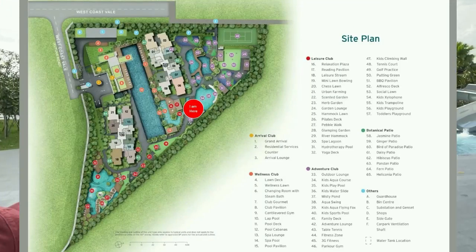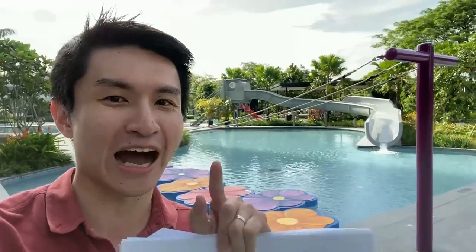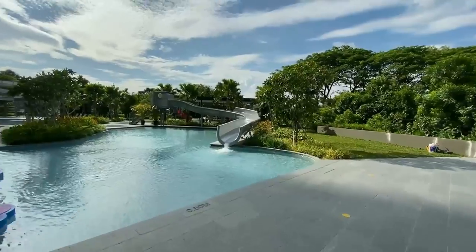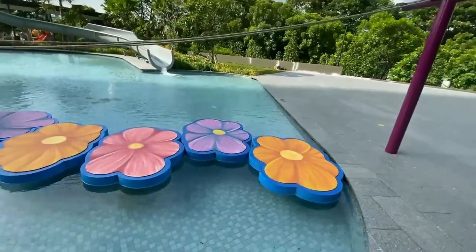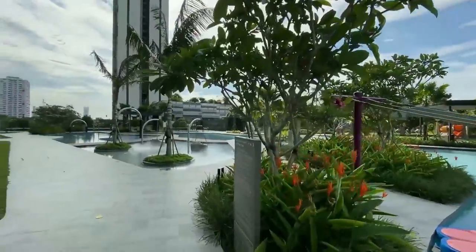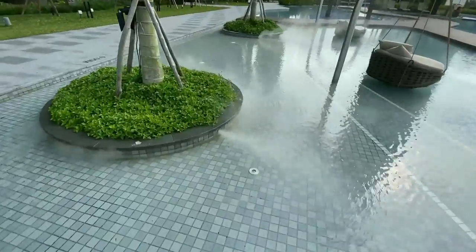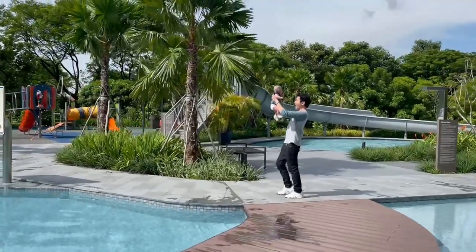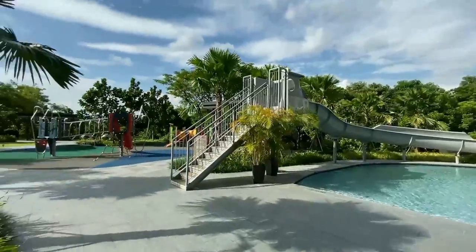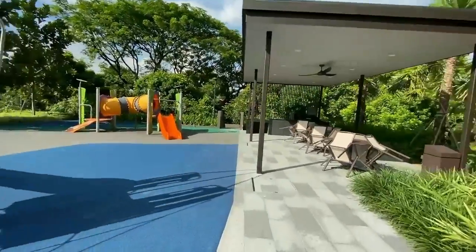Now moving on to another highlight of Whistler Grand — its kid-friendly facilities. Behind me is a kids' adventure course complete with a slide. This entire area is known as the Outdoor Kids Aqua Course. It has a slide and stepping-stone flowers for kids to jump across. There's also the Misty Pond with mist effects, and an Aqua Swing with swings that even adults might love. You have not one but two playgrounds for the kids, and a BBQ Pavilion right here — great for hosting parties.